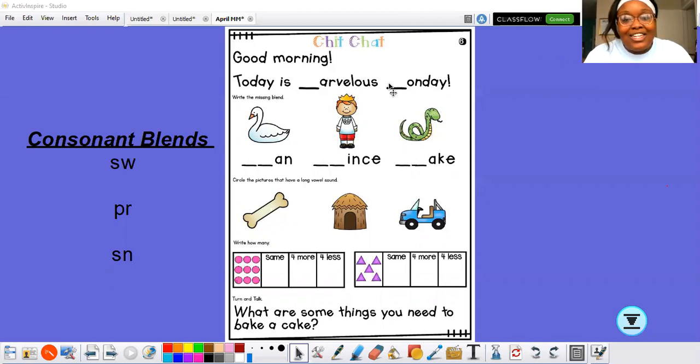Good morning, boys and girls. Today is — Arvales Sunday? That can't be right. I know that when we usually do this, it says Marvellous Monday. And I know that the beginning sound of each of those words is mmm. Marvellous Monday. What letter says mmm? Yeah — M. So I'm going to write the letter M. Now we can read this sentence with the most excellence: Today is Marvellous Monday. We did it!